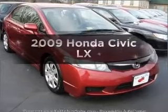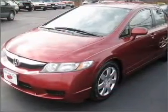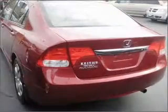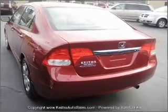Introducing the 2009 Honda Civic, everything you need under one roof with this great vehicle. With an efficient four-cylinder engine that responds smoothly to its five-speed automatic transmission, the anti-lock braking system will keep you safe on the road.